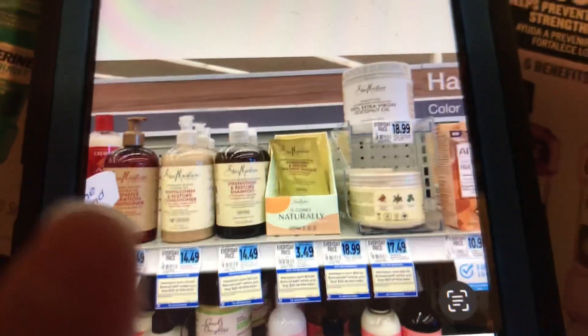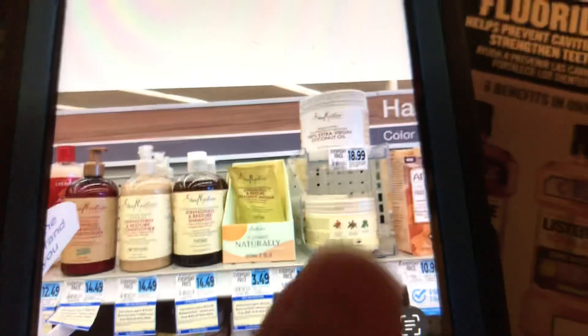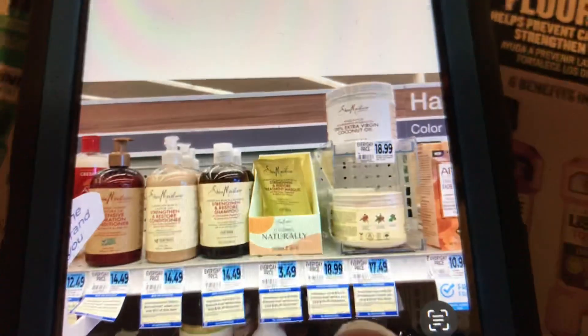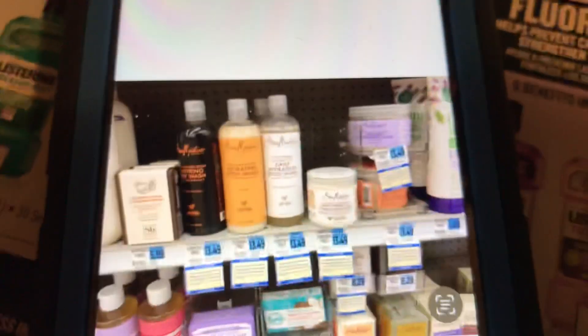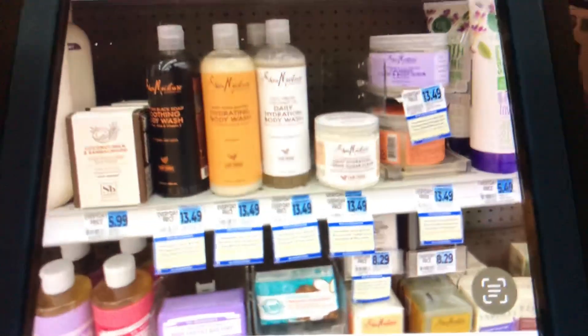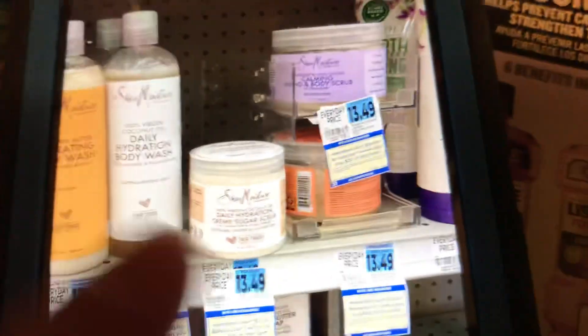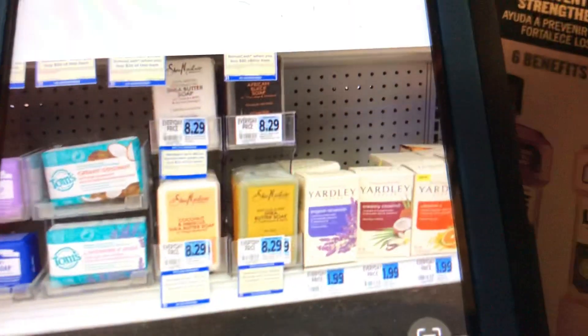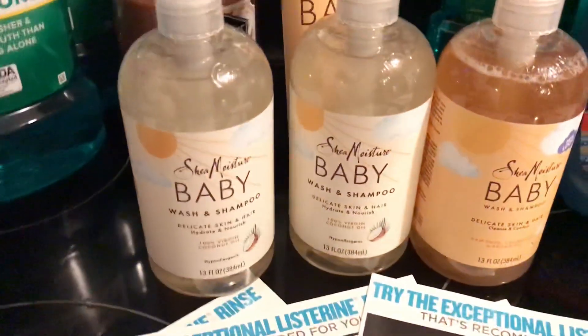At my store, the adult Shea Moisture line included in the spend $20 earn $10 deal includes hair masks at $3.49 each, as well as more expensive items at $18.99, $17.99, $17.49, and $14.49. They also include body washes, body scrubs near the women's soaps section, and body bars at $8.29 each. You can do a nice variety combo if you want. The baby line products had more price-friendly options that I knew I'd actually use.